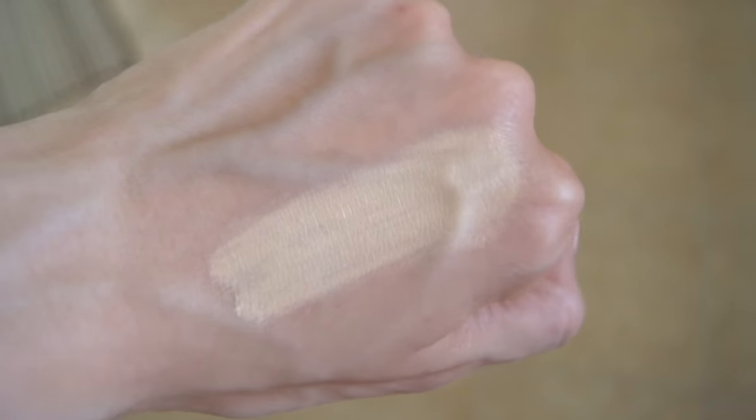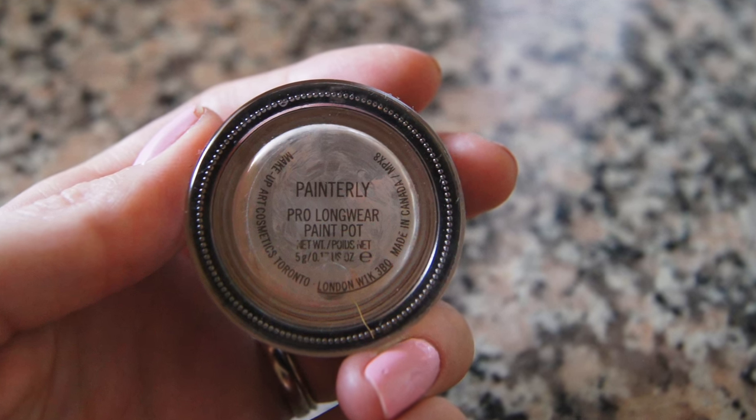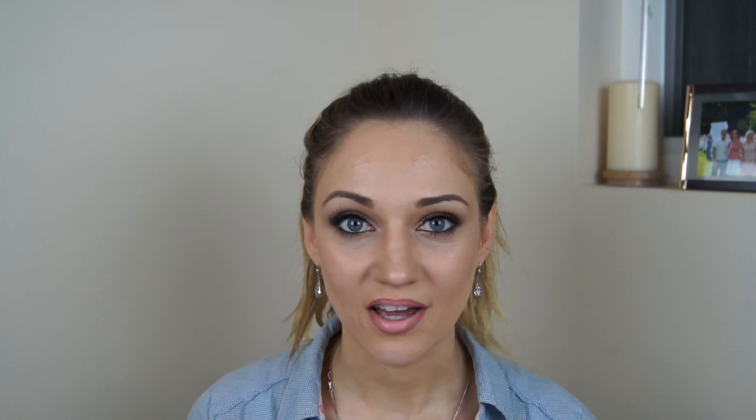This is the Instant Age Rewind Dark Circle Eraser by Maybelline — I absolutely love this concealer. The shade I used is Neutralizer, which gives a neutral, almost yellow shade. It covers dark circles really well, and also brightens and lightens the under-eye area. I've been out of this for quite some time and really missing it. I've been going through many concealers for my under-eye area and none have been cutting it, so I'm definitely going to repurchase this one.